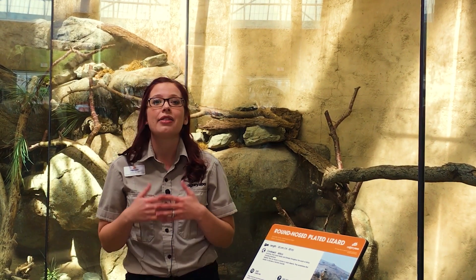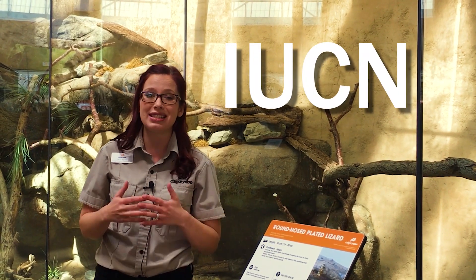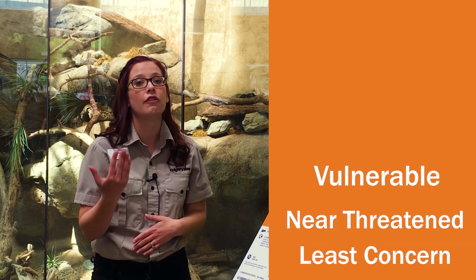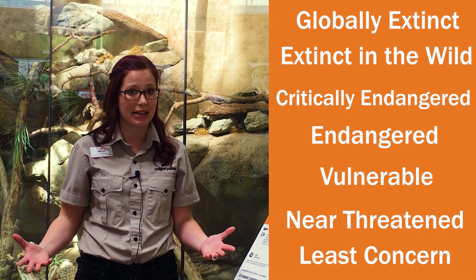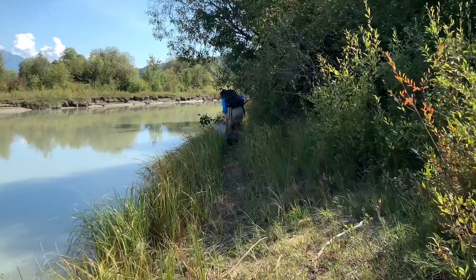But what does it mean to be critically endangered or endangered, and who decides? The International Union for the Conservation of Nature, or IUCN, has developed a ranking system that helps us know whether a species is of least concern, near threatened, vulnerable, endangered, critically endangered, extinct in the wild, or extinct from our planet. And every species has one of those designations.